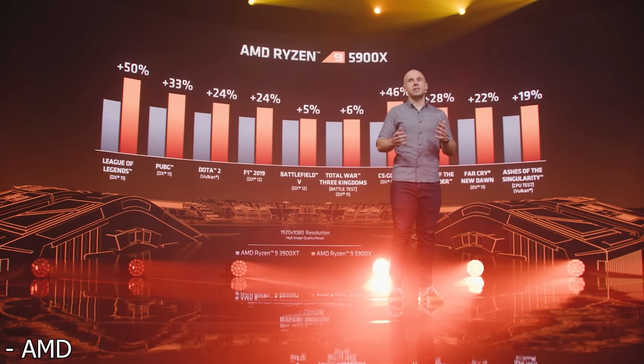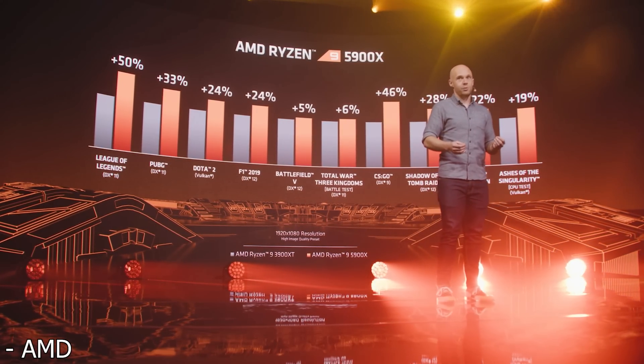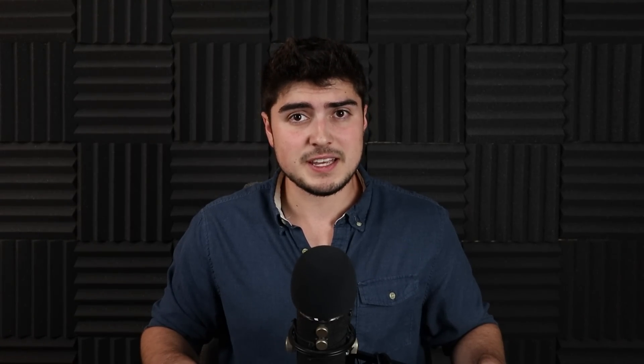In an absolute worst case scenario, in Battlefield 5 it was only 5% faster, which isn't great. But in the best case scenario, in League of Legends it's actually 50% faster. So clearly AMD has made some significant architectural changes in this design.